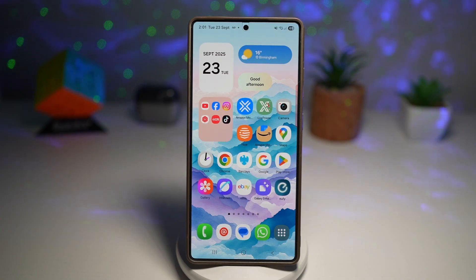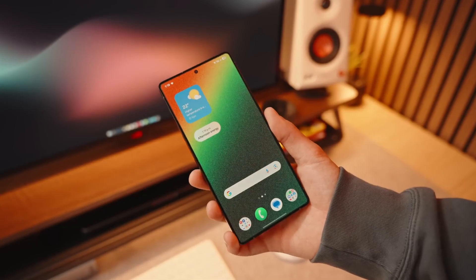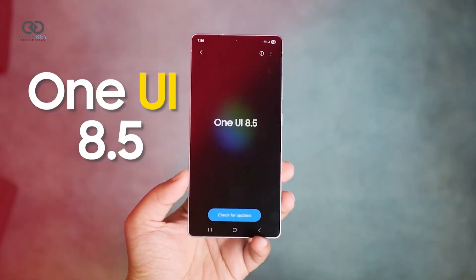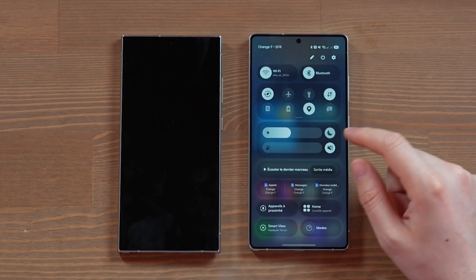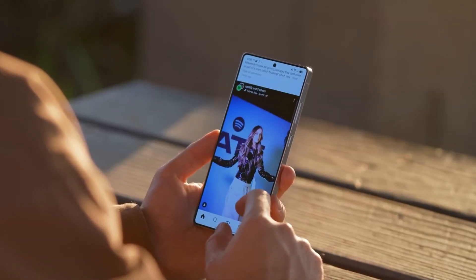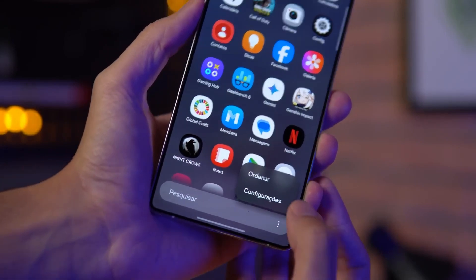You know how most Samsung updates look massive on paper, but when you finally install them, you're left wondering — wait, what actually changed? Well, this time it's different, because One UI 8.5 isn't just another software patch, it's a full-on transformation. It's smoother, smarter, more personal, and for the first time in years, it feels like Samsung has finally nailed the experience it's been chasing.